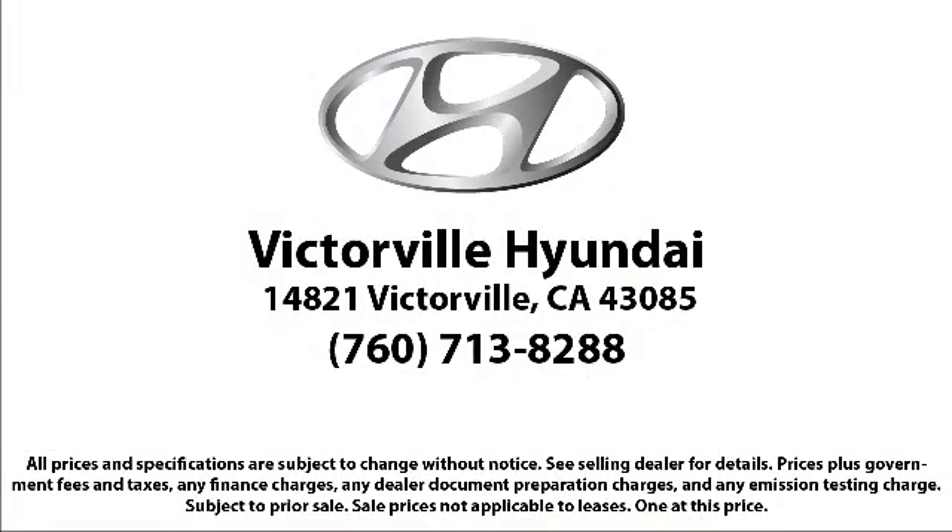And with an average Google score of over 4.5 stars, you can see why so many customers are repeat customers. So come see us today. Victorville Hyundai is located at 14821 Palmdale Road in Victorville.